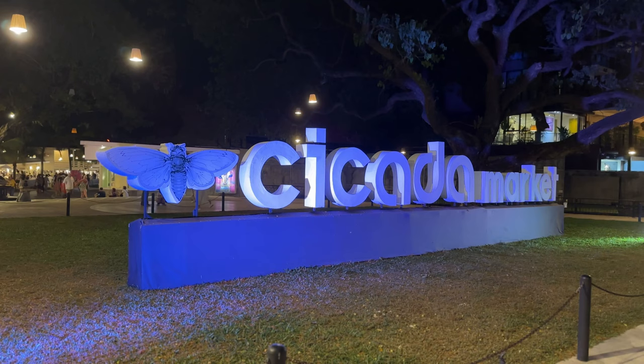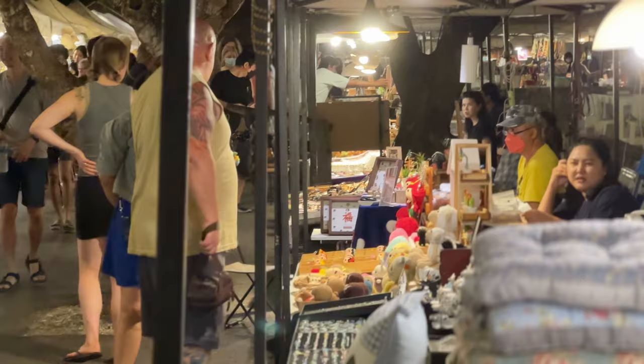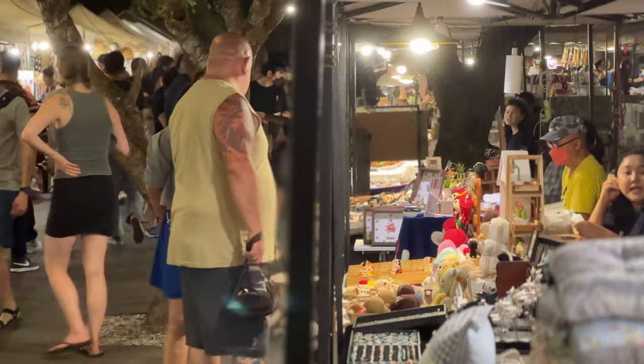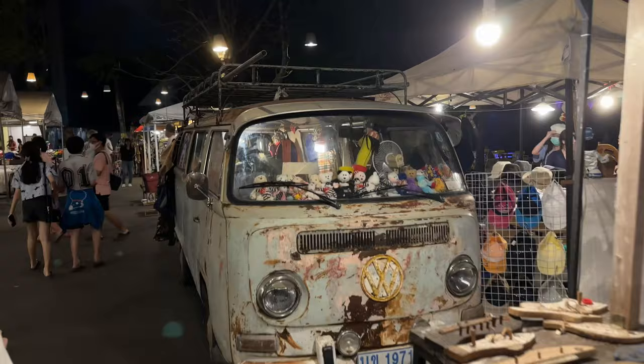Our first stop is the Cicada Market, a weekend market that serves as a hub for artists and designers. Upon entering you are immediately transported to a world of creativity, art and music. The vibrant energy and beautiful handmade crafts make it one of the most popular markets in Hua Hin.